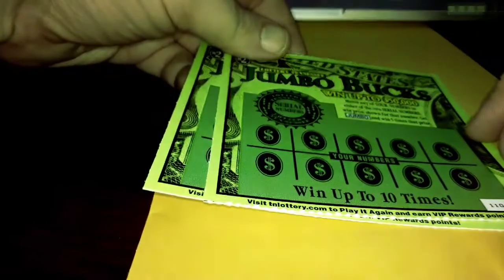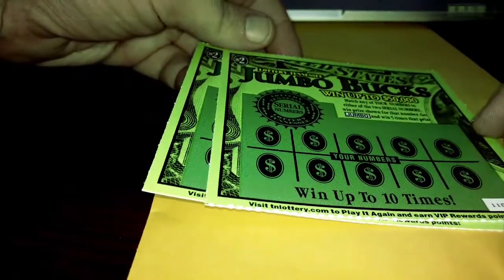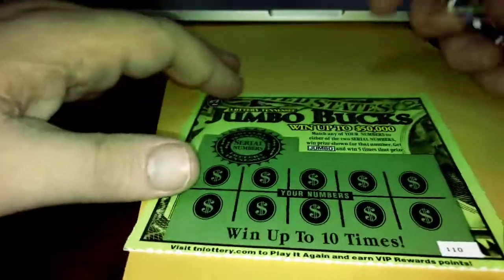We have two Tennessee lottery tickets — Jumbo Bucks — thank you to Chumpy and Stumpy for sending me these. Tickets 1-1-0 and 1-1-1.